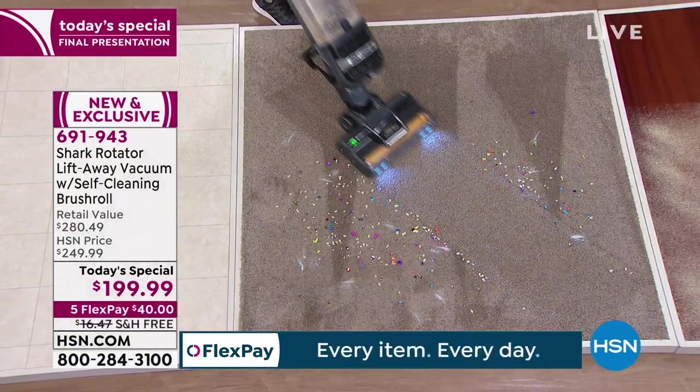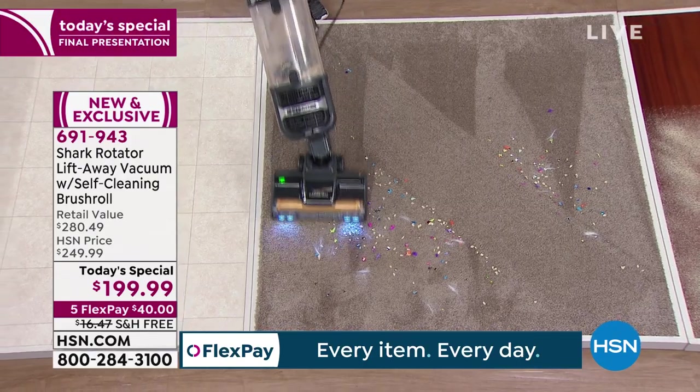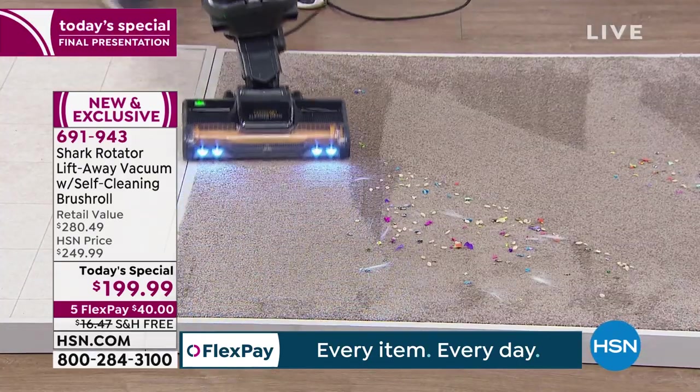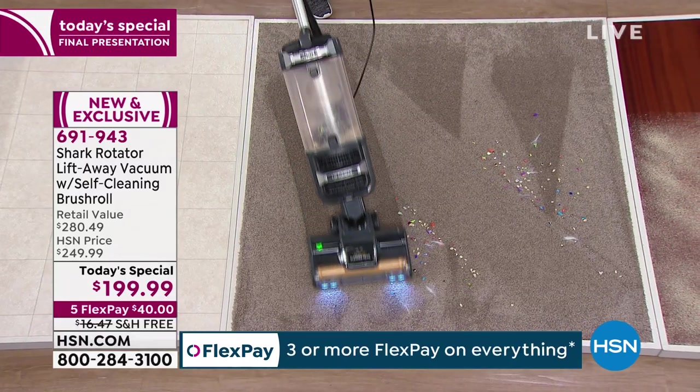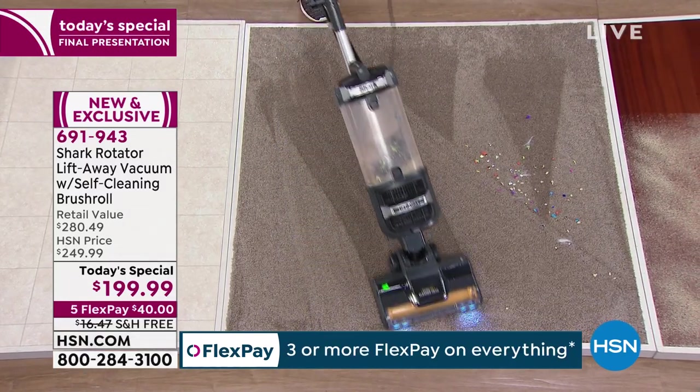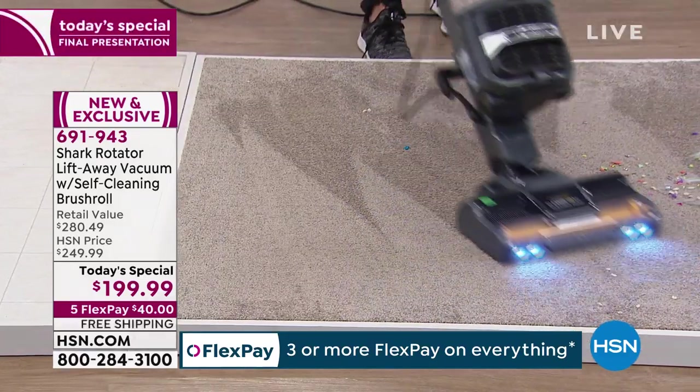What you are seeing is your final presentation. I really do hope that you are able to get yours. On Facebook Live, Alice is asking about the weight. So Tracy, let's describe that for everybody.